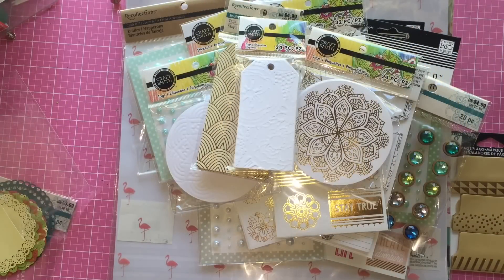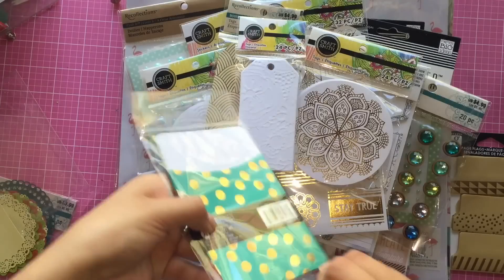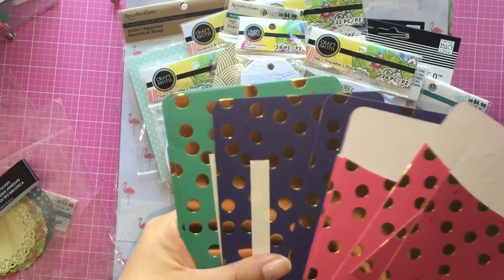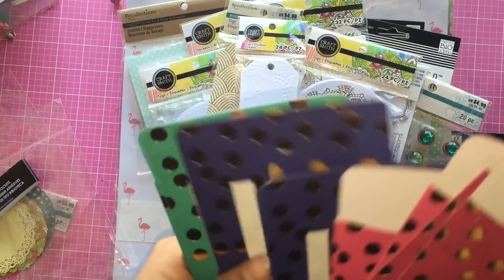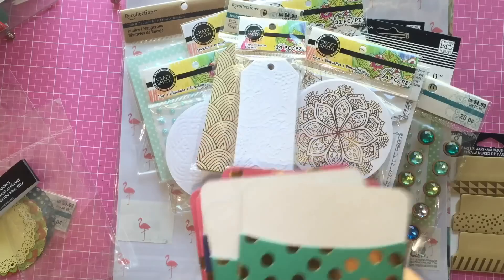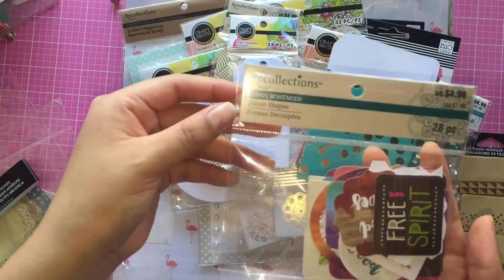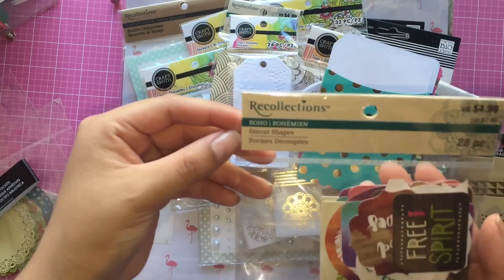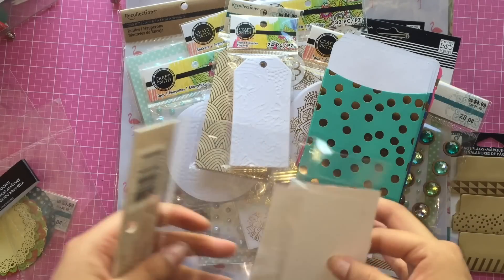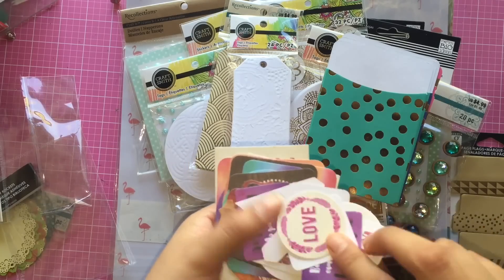I found these page flags for $1.50 - you get three different designs, which I thought was pretty cute. I also found these paper bags in three different colors, which would be perfect for flip books. They even come with adhesive, which I didn't realize - that's pretty cute. The last thing I picked up from Michael's are these die-cut shapes with 28 pieces that have different sayings on them, part of the boho collection.